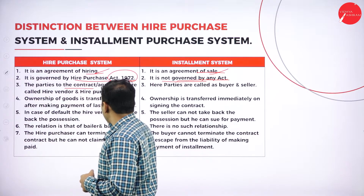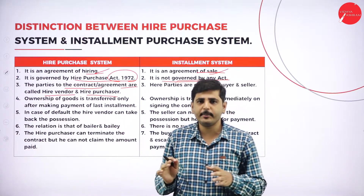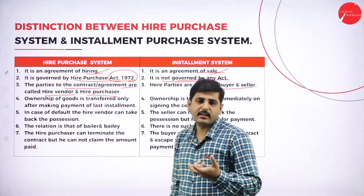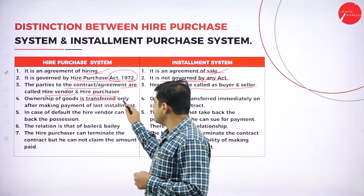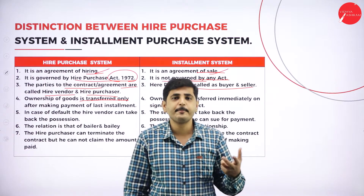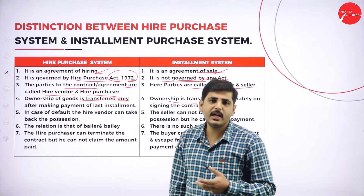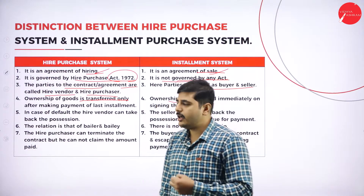The parties in hire purchase are called hire vendor and hire purchaser. In installment system, there are two parties called buyer and seller — installment purchaser and installment seller. In hire purchase, the ownership of the goods is transferred only after making all payments fully. But in the case of installment, the ownership of the goods is transferred once both parties come into an agreement.